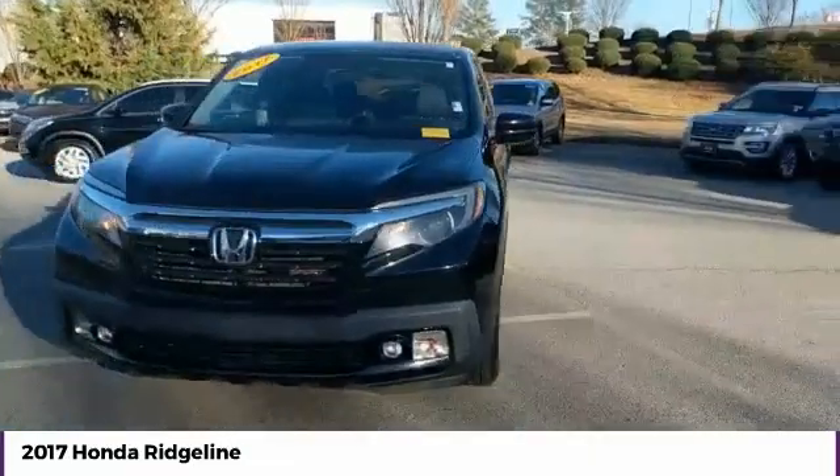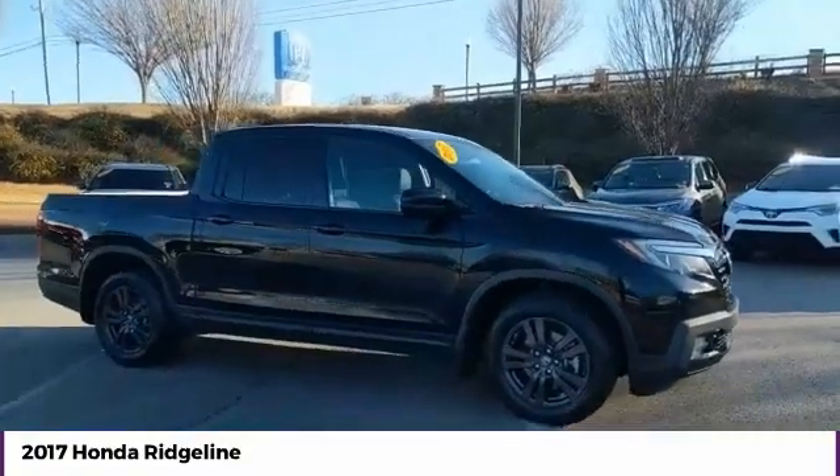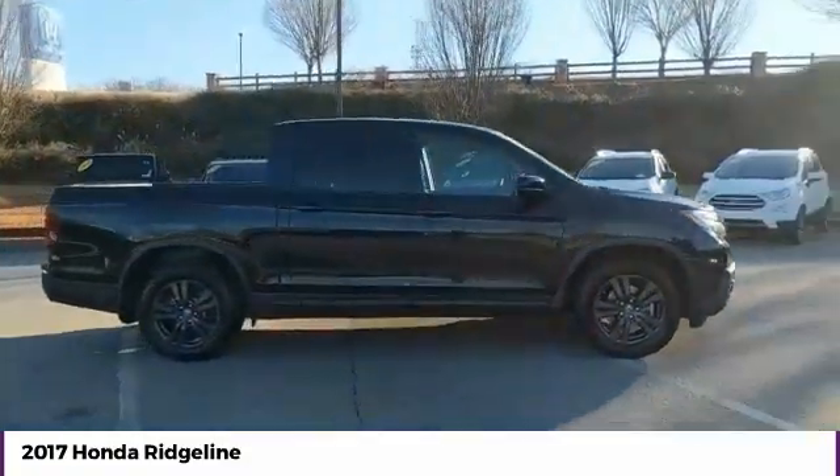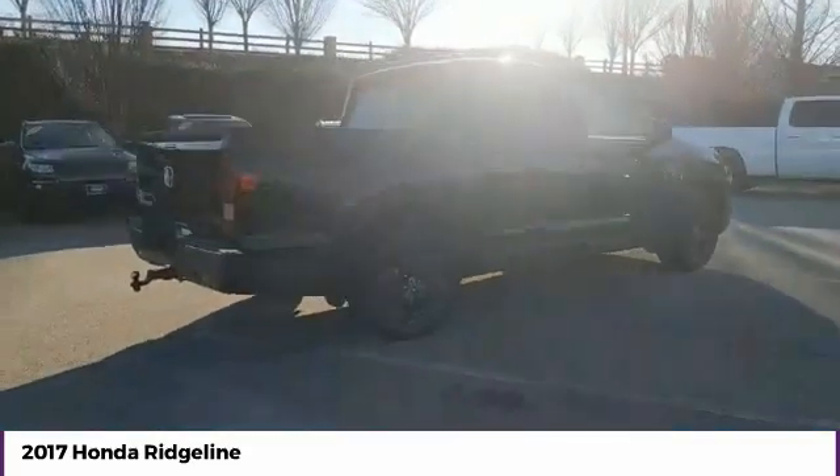We are pleased to show you the 2017 Ridgeline. The Ridgeline was designed to give you exactly what you need to get the job done. And with Honda quality built right in, this truck can be with you for the long haul.